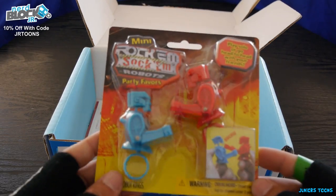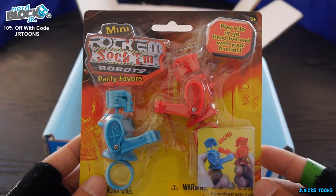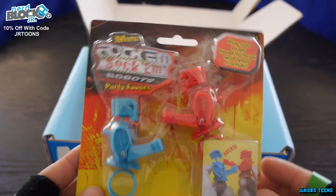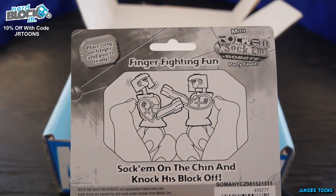Next item out of the box and we got Mini Rock Em Sock Em Robots Party Favors. So these go on your fingers instead of like a board game — finger fighting fun.